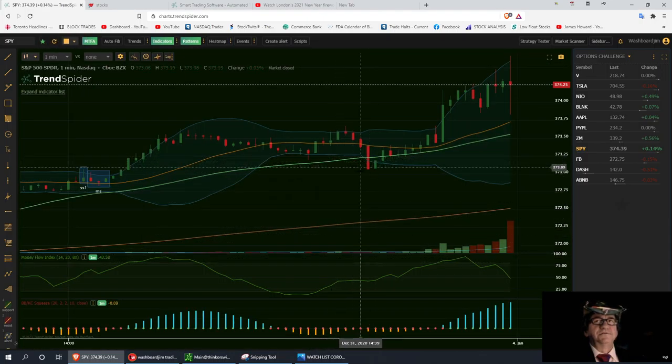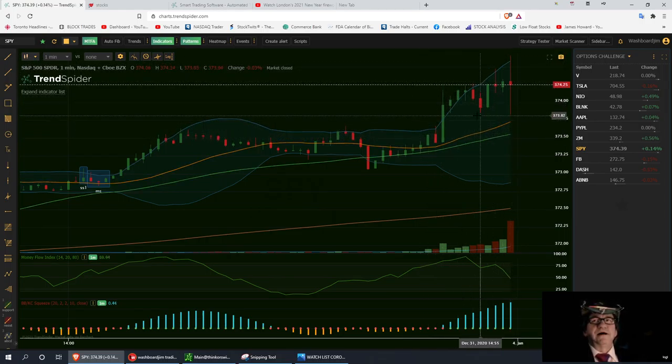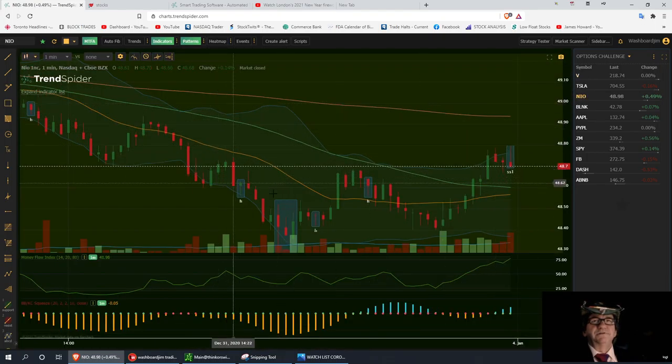We did leave with a red candle, which shows indecisiveness between buyers and sellers. If it pulls back, I can't see it going lower than the $373.59 first support on the SPY. We ended up with a nice little candle at the end of the day — Miss Vegas and I were pretty excited about the Thursday close. Let's go back and do NILE on the daily timeframe.